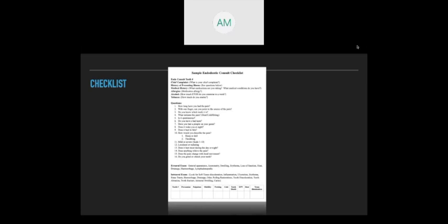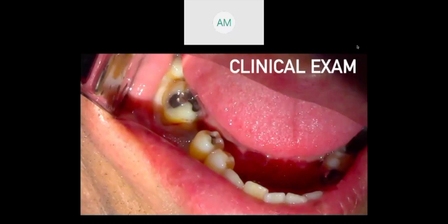For cold testing, what I do is I always use a number two cotton pellet. So here's our clinical exam. Welcome to those folks that have just joined us.